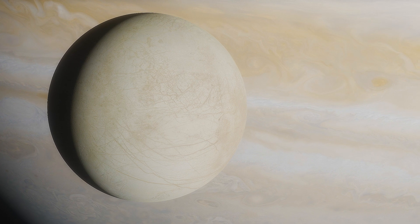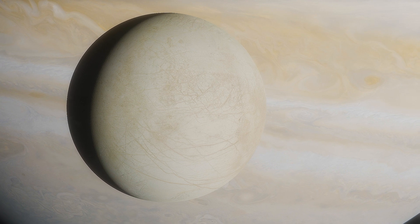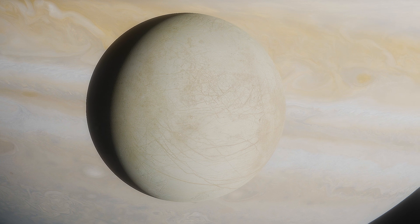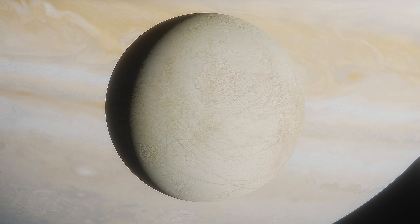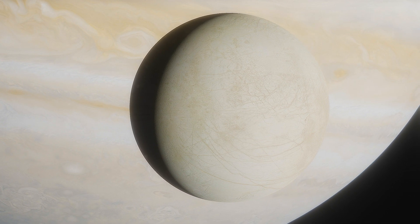As our technology and understanding of this fascinating moon continue to advance, we stand on the brink of revolutionary discoveries. The mysteries of Europa beckon, calling us to embark on a new era of exploration, where the search for life beyond Earth may finally find its answer within the icy depths of this celestial world.